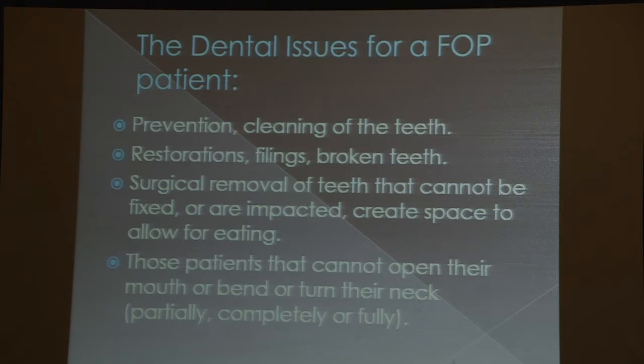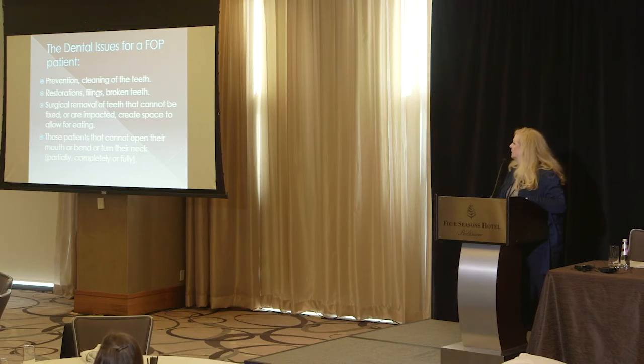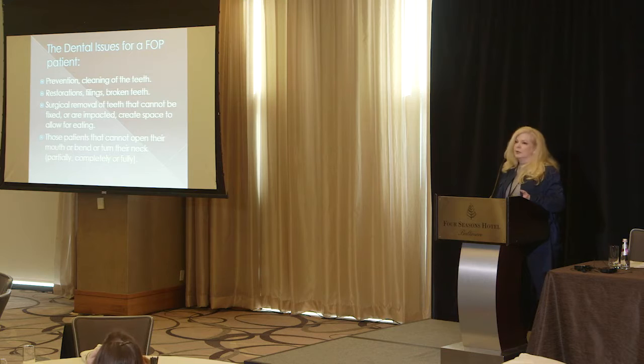The dental issues for an FOP patient — we obviously want to try for prevention, which means routine cleanings, and home oral health care is vitally important. We can also address restorations, fillings, broken teeth, the surgical removal of teeth that cannot be fixed or are impacted, such as the wisdom teeth. And sometimes we have to create space to allow for eating if their jaws are actually fused shut. These patients that can't open their mouth or have difficulty bending their neck, whether partially or completely — these are all factors we have to consider when treating this FOP population.